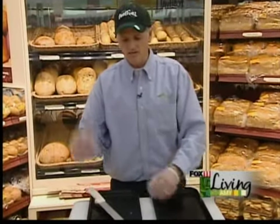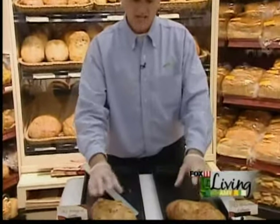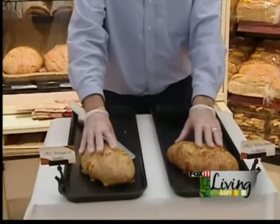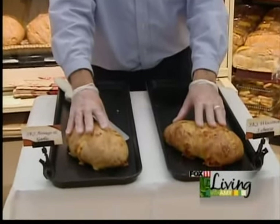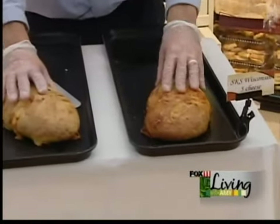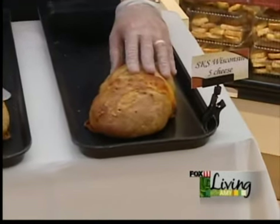They're available either fresh in the case here or in bags. If you're in a hurry, you can grab a bag that's already priced. We're really proud of this new bread — it's a great signature item for a festival. We'd love to have you come in and try it and tell us which is your favorite.